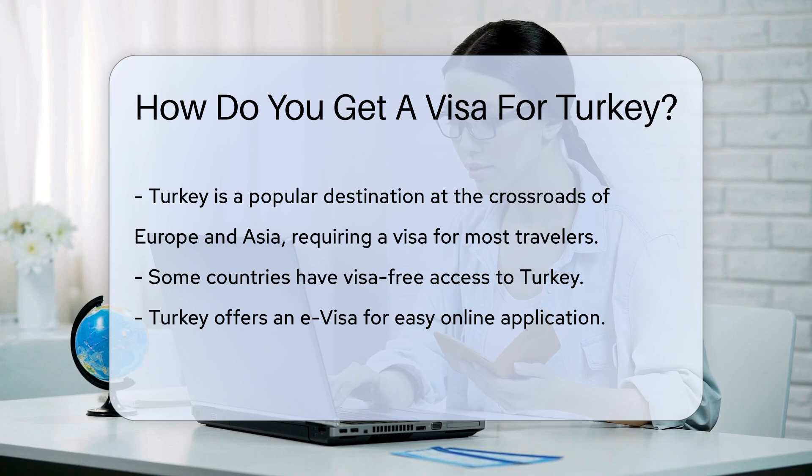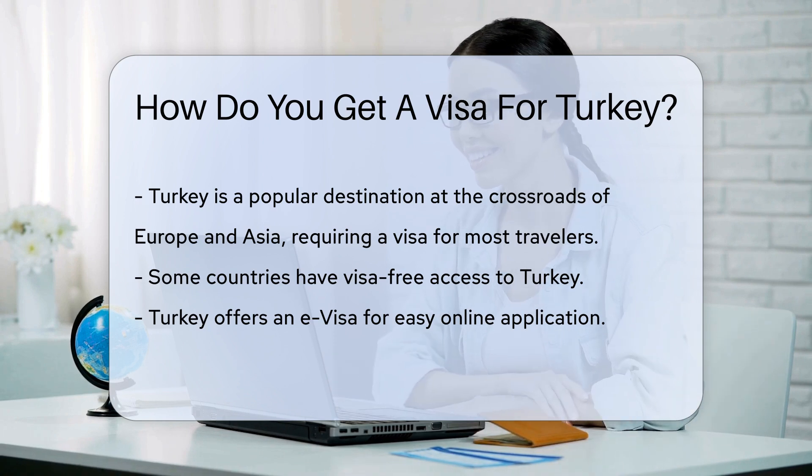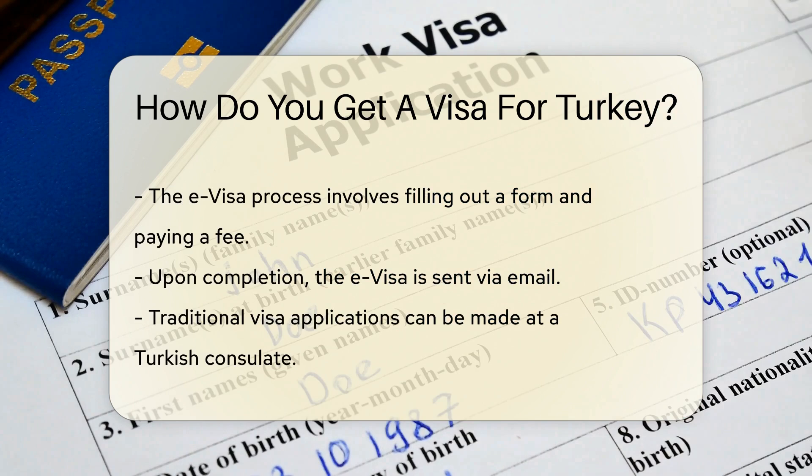Visas are your golden tickets to the world. For Turkey, most travelers need one. But fear not — the process is simpler than you might think. First, check if you're on the list. Some countries have visa-free access. If not, you'll need to apply.